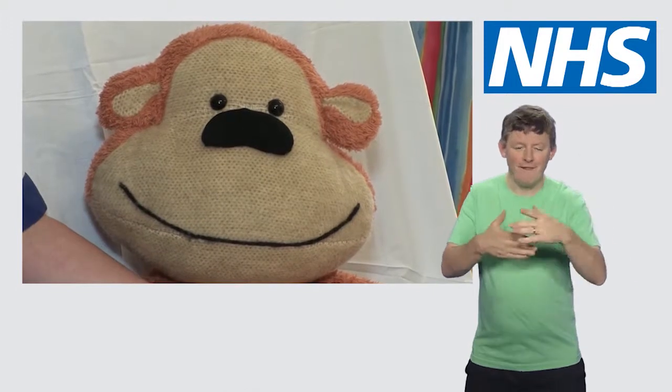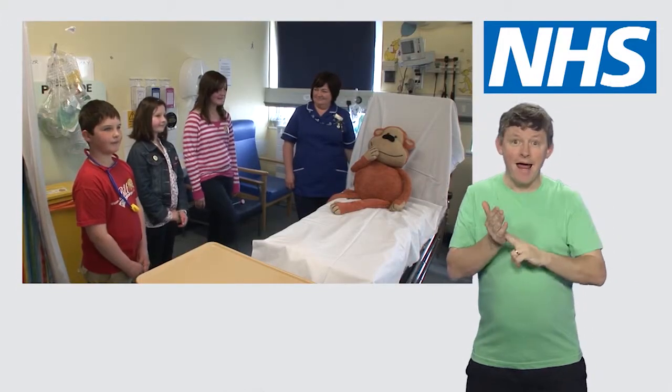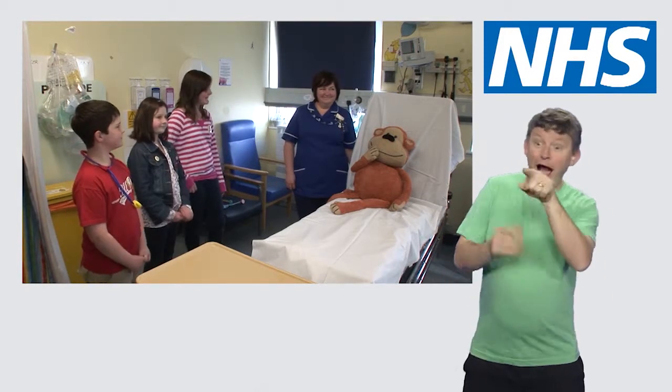Monkey's coming to A&E with his friends Maddie, Beth and Ben to find out what it's all about. We found Jo, who can help us with some of our questions.